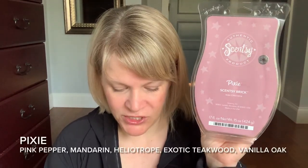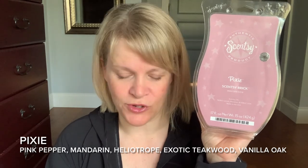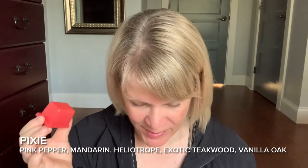Let's read the scent description. Scentsy says: a mischievous moonscape of pink pepper, mandarin, and heliotrope deepened by exotic teakwood and vanilla oak. So this is kind of a unique scent. I don't know how Sharon got these bricks so perfectly segmented, but I popped this out so I could smell it. I can't stop smelling this scent. There's a memory of this scent for me that I cannot place, but it's very unique and hard to describe.